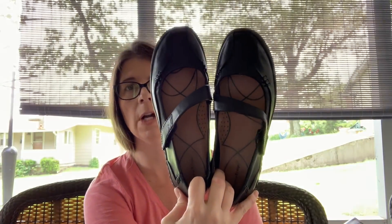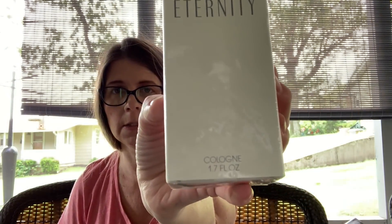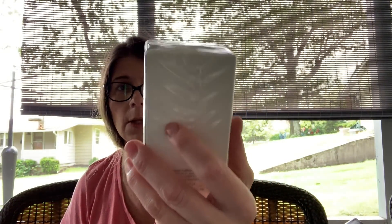I picked up these Bear Traps Mary Janes — Bear Traps sell okay for me and these will probably bring about $20. I believe I paid one or two dollars for those. Then I got this sealed Eternity Calvin Klein cologne, 1.7 ounce. I'm not sure what it's selling for currently, but it is new and sealed and I paid four dollars for it.